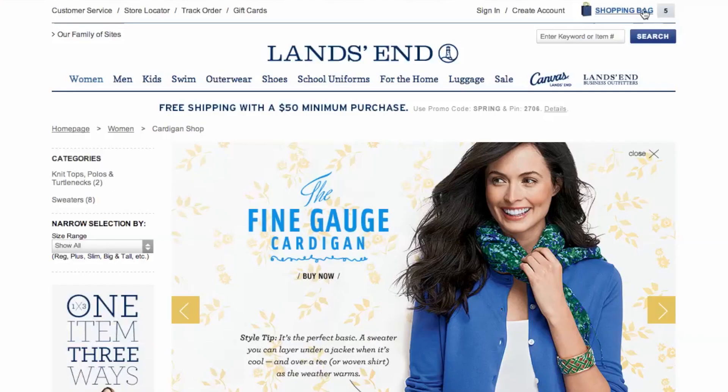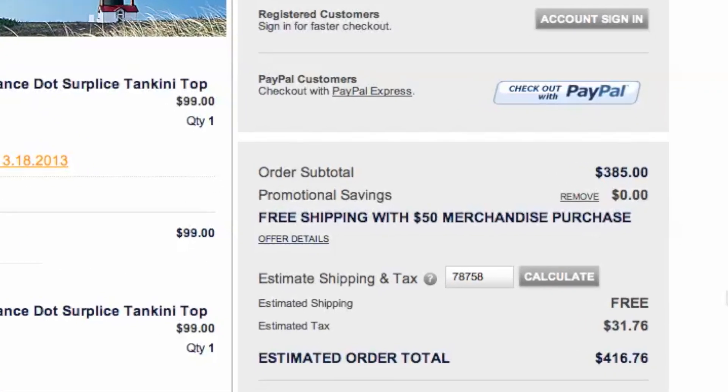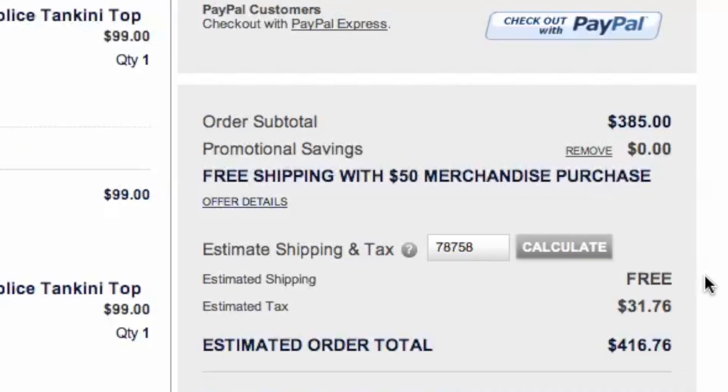Once you choose what you would like to purchase, head to checkout and you'll see your savings have already been applied. It's quick, easy, and you just saved money.